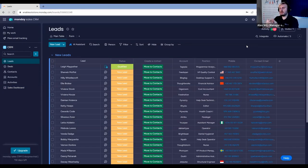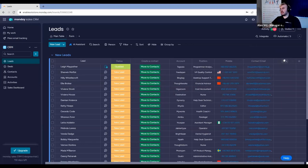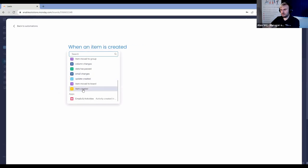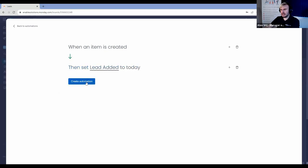We want to be able to report on lead creation dates. For Monday.com, it's important that any data you want to report on actually exists in the board itself. So what we can do is create a date column that we automate to populate with the creation date of the lead. I'm going to go to 'more columns', add a date column, and call it 'lead added'. With Monday's automation suite, we can build an automation that says: when an item is created, set the 'lead added' date to today.